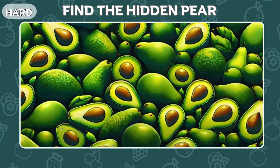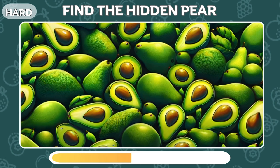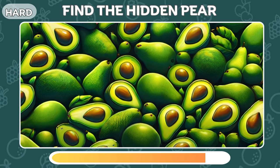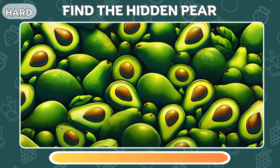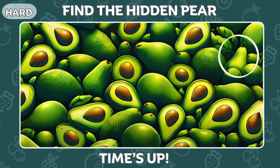Are you up for another challenge? Find the hidden pear among the avocados. It's here! Did you get it?